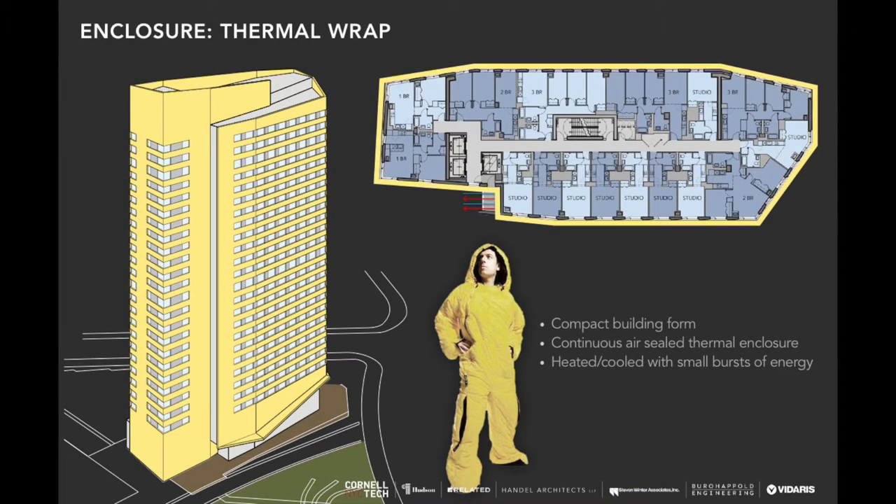Here we see our toasty man again, in a diagram showing a plan of our building wrapped in a thermal wrap. We're also showing an elevation of the project — at the base the wrap pulls back to show a beautiful ground floor lobby, and at the top there are some large windows. This slide covers the overall concept of this compact building form, which is very important for successful passive house design, while also showing opportunities to open the building up and feature some great glass.